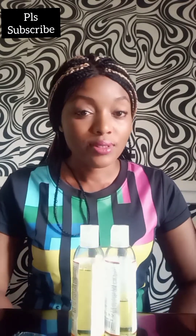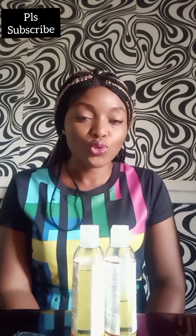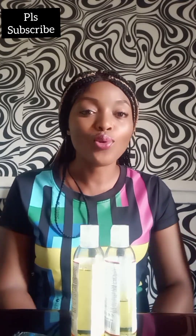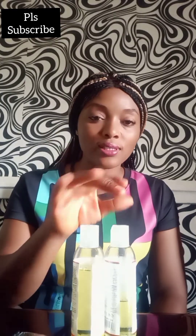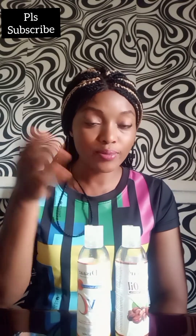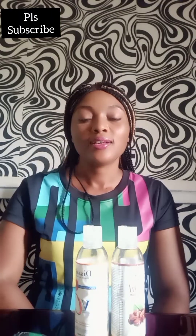What made me start using these oils: when I was using my lightening creams, I wanted to stop lightening for a week or two and just moisturize my skin. I didn't want to use any butter — I just wanted to use oil to nourish my skin. That's why I got these two. The Jojoba is for all skin types, and the Vitamin C helps to brighten the skin.